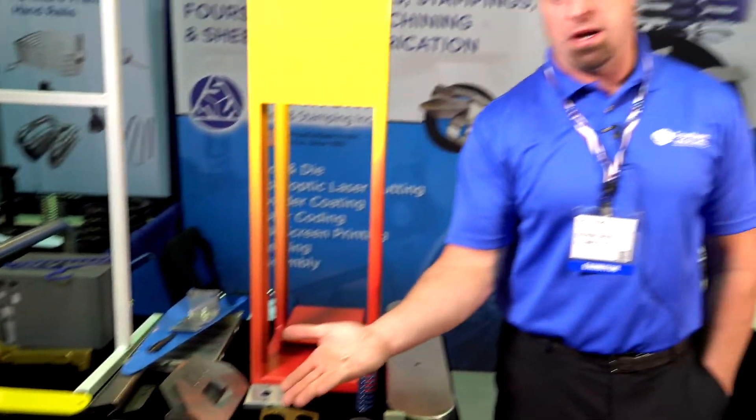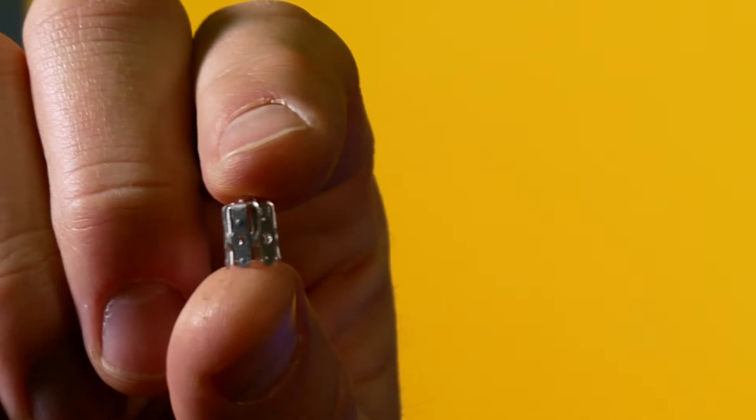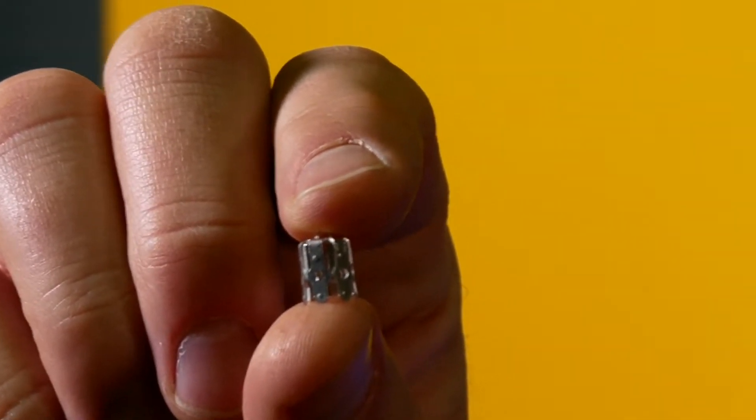Here's a part that we ran 25 million of. Started in our flat department where we worked out all the bugs in the design, and then we ended up building tooling in a progressive die to make these to run the 25 million parts.